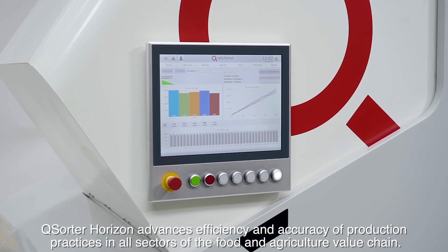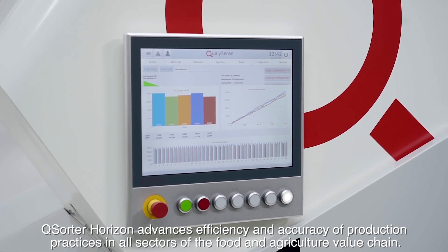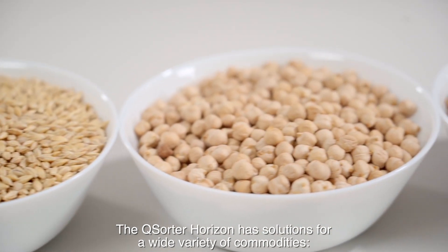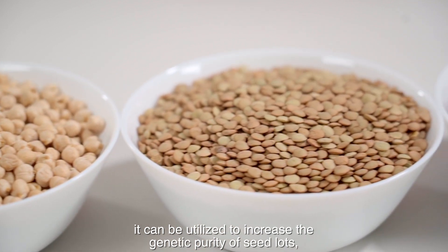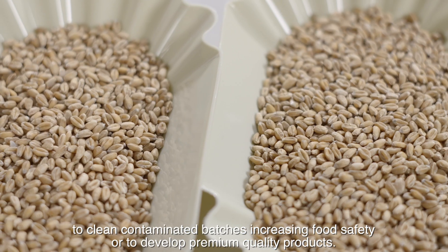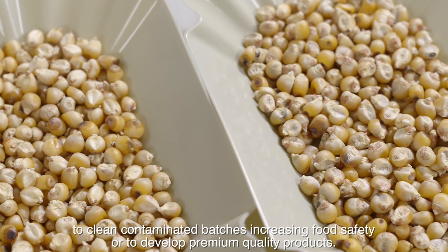Q-Sorter Horizon advances efficiency and accuracy of production practices in all sectors of the food and agriculture value chain. It has solutions for a wide variety of commodities — it can be utilized to increase the genetic purity of seed lots, to clean contaminated batches increasing food safety, or to develop premium quality products.